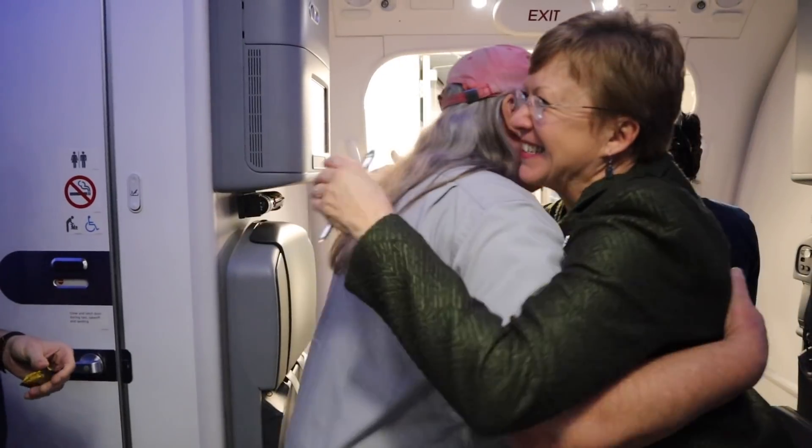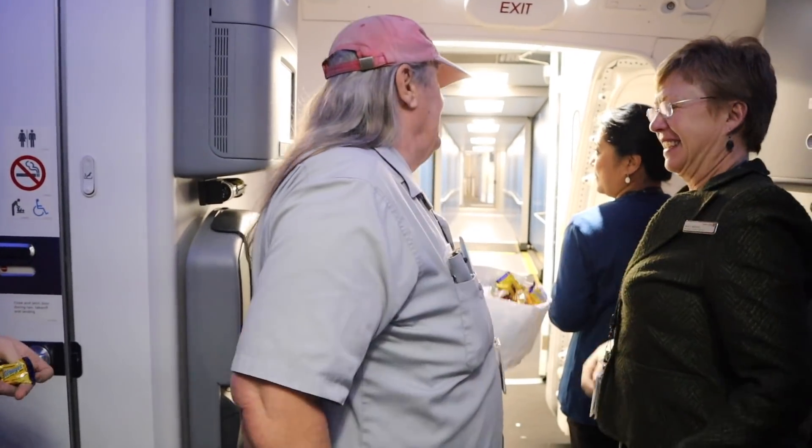Hi there! Good to see you. It's a good thing you caught me — today's my last day. Where are you going? I'm going to retire. Congratulations! Today's my last day.